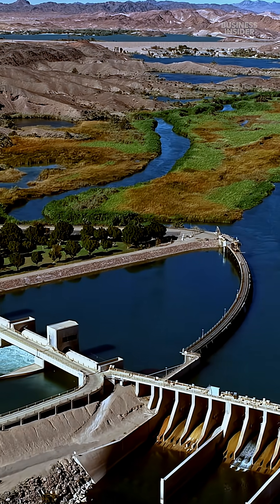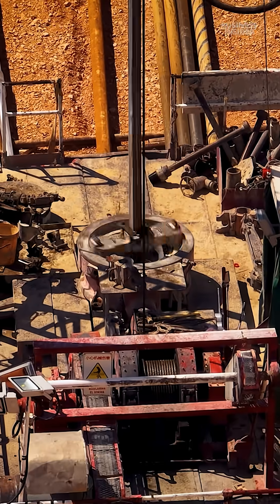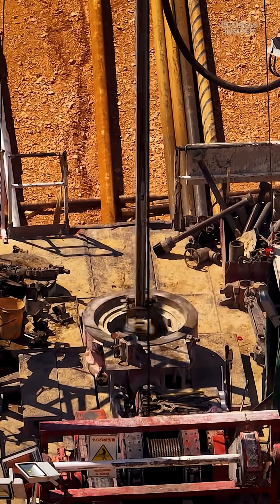This is a proposed site for a new data center here in the southwest of Arizona. From what I understand, the only way they're going to get water here is to drill into the ground and use groundwater.